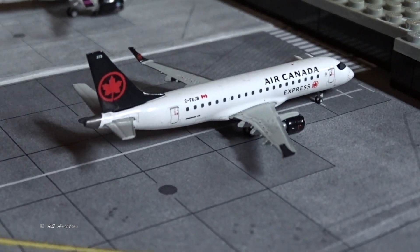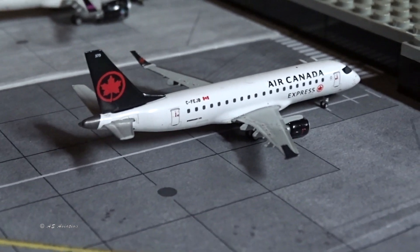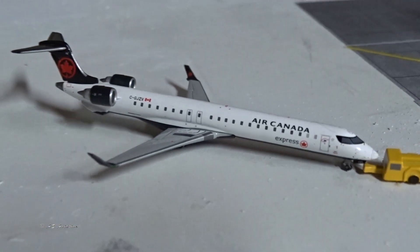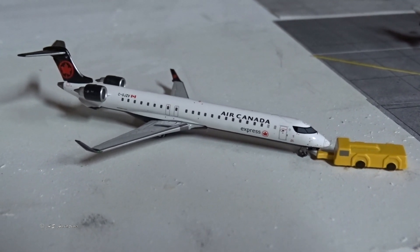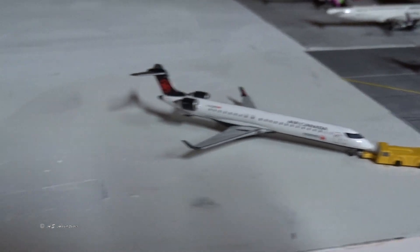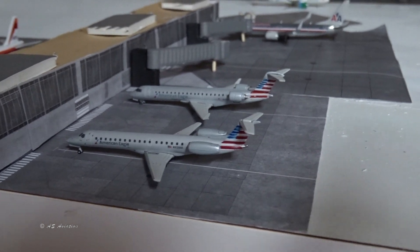Air Canada Embraer 175 came in from Toronto and is going back to Toronto. Then the CRJ-900 Air Canada Express is pushing back for Montreal, having also come in from Montreal. Now on to Terminal 2, which is American Airlines, United, Delta, and Hawaiian — though Hawaiian isn't here right now.